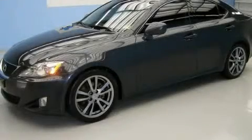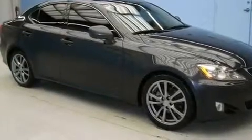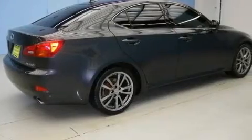This is a 2008 Lexus IS250, a drive-in shape that provides endless luxury. It features a 2.5-liter six-cylinder engine and an automatic transmission.